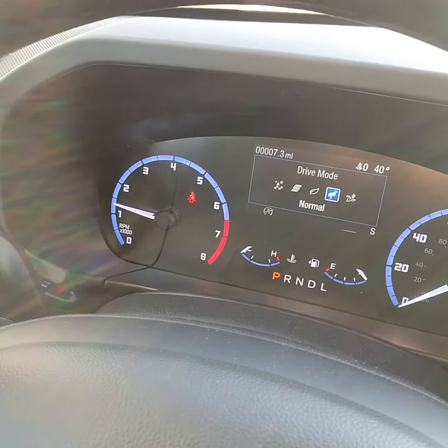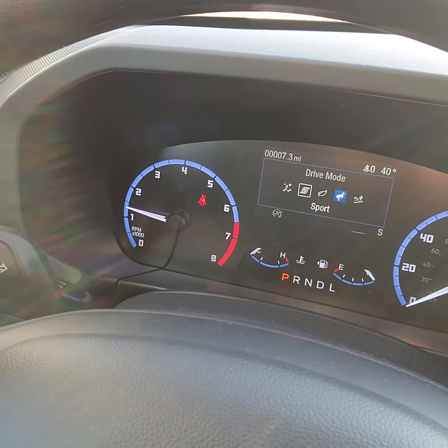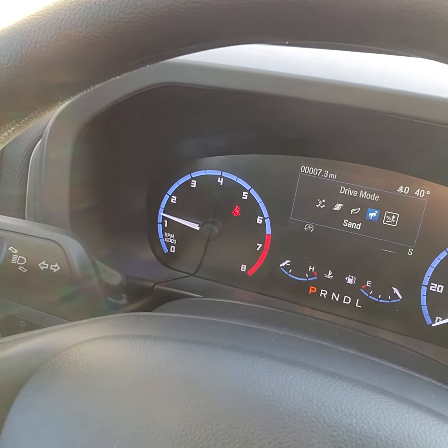Your GOAT modes — your drive modes. You'll have sport, normal, eco, slippery, and sand.